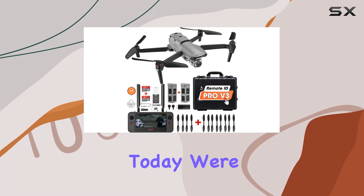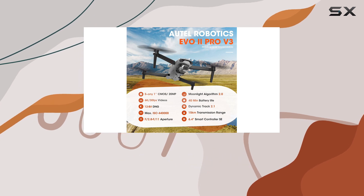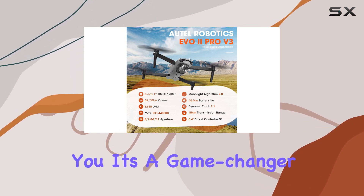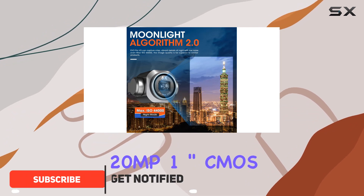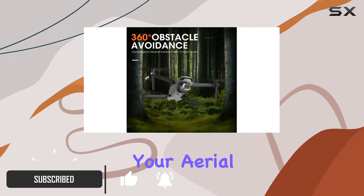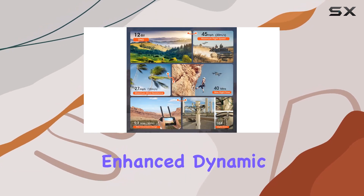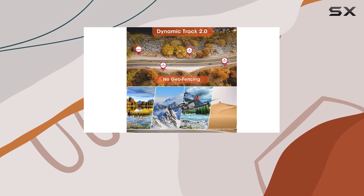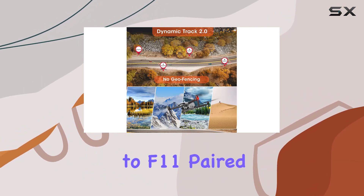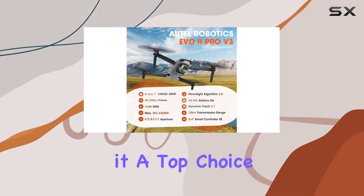Hey drone enthusiasts, today we're diving into the latest Autel EVO 2 Pro V3, and let me tell you, it's a game changer. Equipped with Sony's cutting-edge 20MP 1-inch CMOS sensor, this drone takes your aerial cinematography to new heights, capturing stunning 6K video with enhanced dynamic range and reduced noise. A standout feature is the adjustable aperture range from f/2.8 to f/11, paired with a max ISO of 44,000, making it a top choice for any mapping pilot or cinematographer.